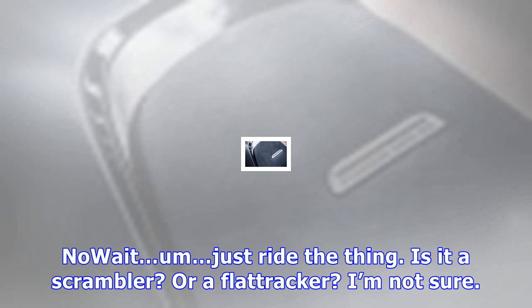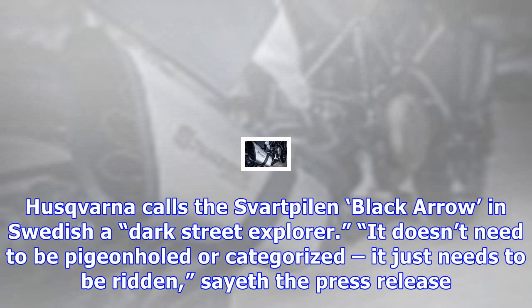It's still just a concept, but it's eye-catching and exciting for fans of edgy, simple, fun-to-ride street big thumpers. Is it a motocrosser, a scrambler, a cafe racer?